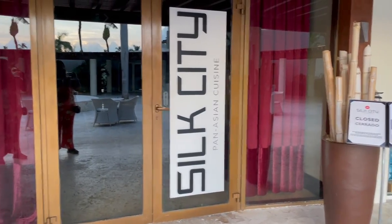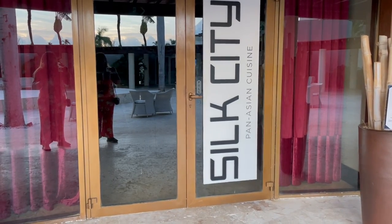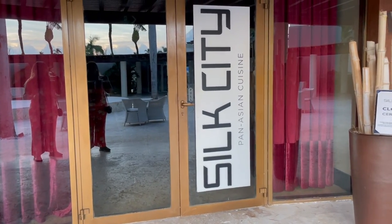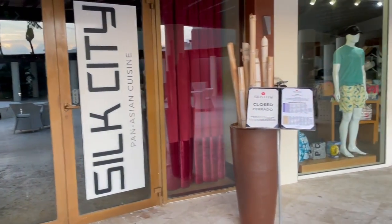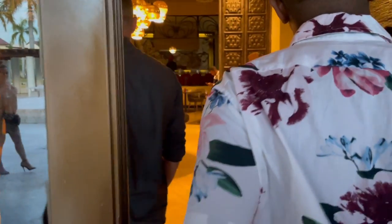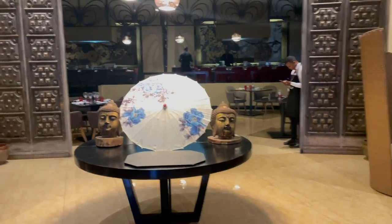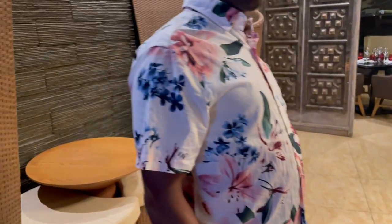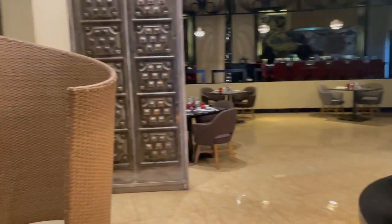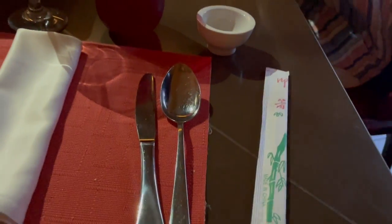Then we run into Silk City Asian Cuisine. If you book the hibachi, this is where you will come. This is the only restaurant at this moment that you need a reservation for, so make sure you book it a couple of days in advance. I won't lead you wrong — get your reservation.